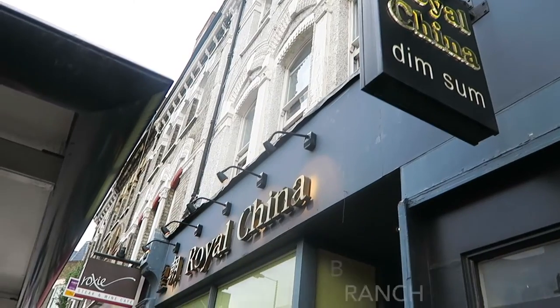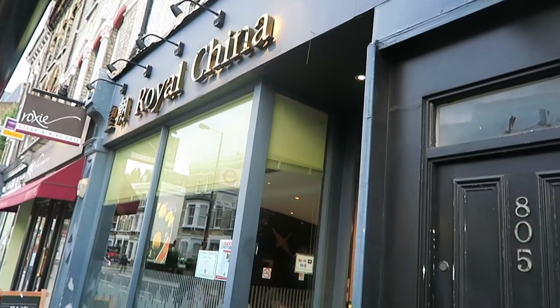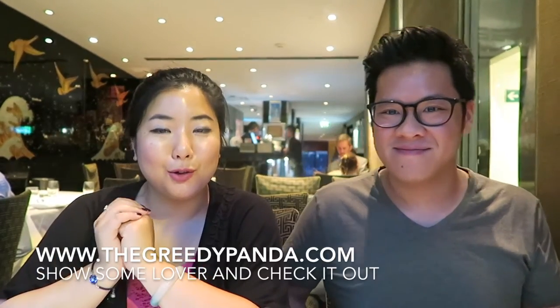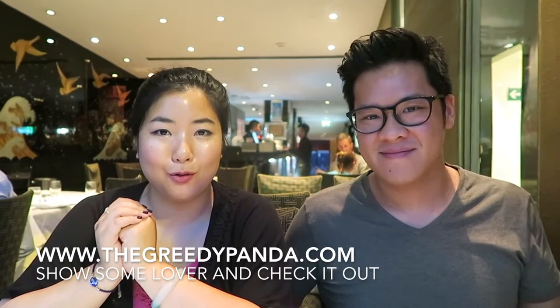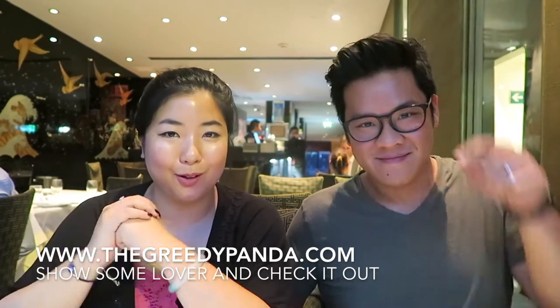Welcome back to YummyJummy.com, this is Rob. Today we've been invited to Royal China in the Fulham branch to try out some of their Chinese food. Kitty here has a new blog called TheGreedyPanda.com. It's going to feature food, so don't forget to follow her on Instagram and Twitter. All the links are down below.